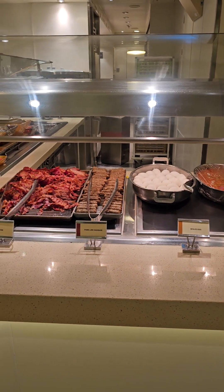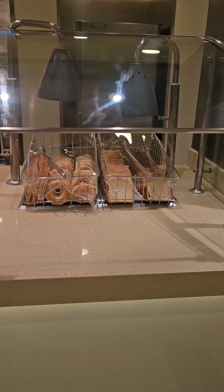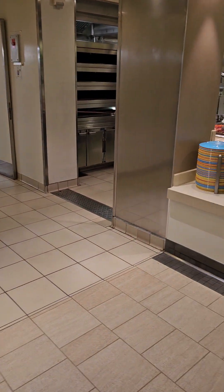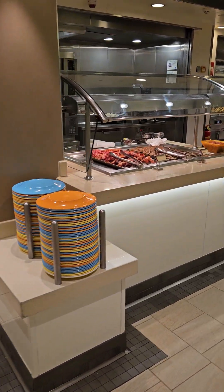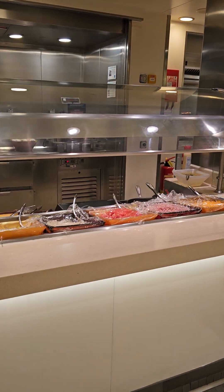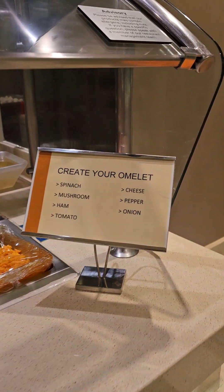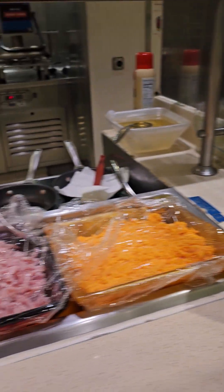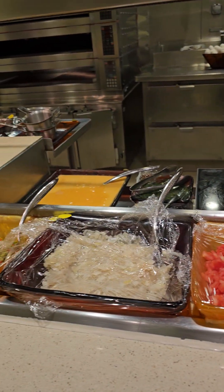Every morning they usually have several different selections of breakfast meat. You've got some bread, bagels, English muffins. You have several create-your-own omelette stations, and you can see the full selection for your omelette.